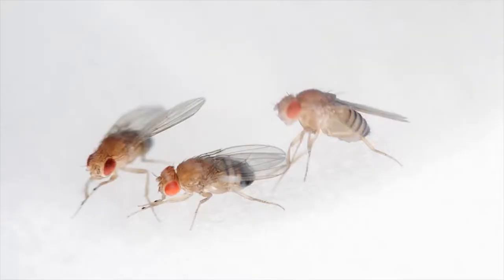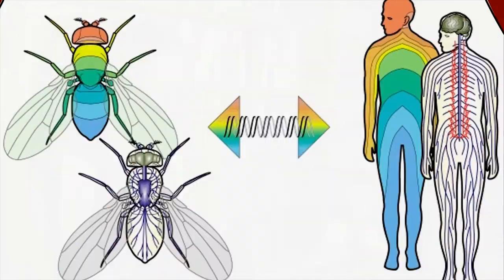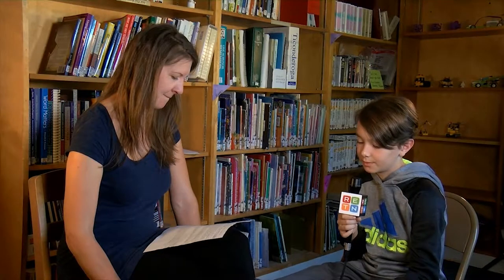Did you know that the research of fruit flies on the ISS could help cure diseases here on Earth? I hear you're using fruit flies to do research. Why would you use fruit flies? Humans and fruit flies share 77% of the same disease-causing genes.